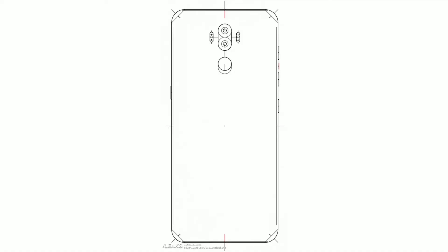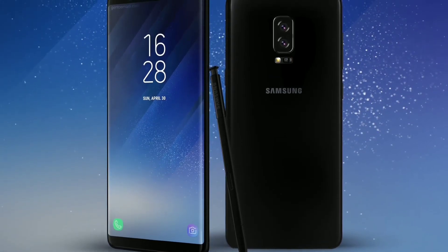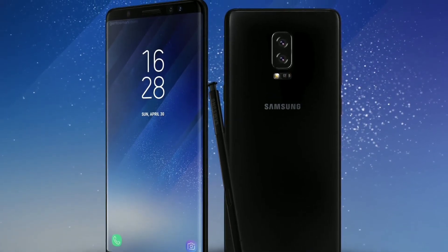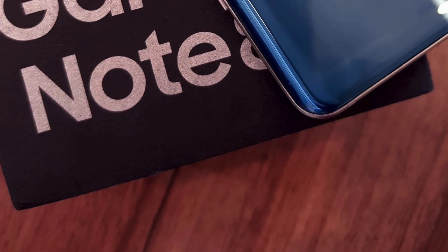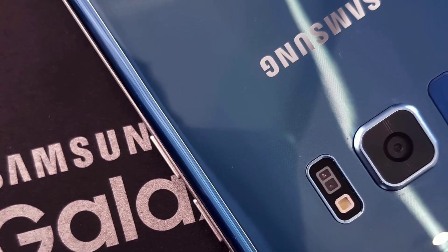It is expected to be announced at IFA 2017, so that is not too far away. It is going to come and it is going to come quick. I cannot wait to see what the final design of this device is going to be and what it is going to offer.